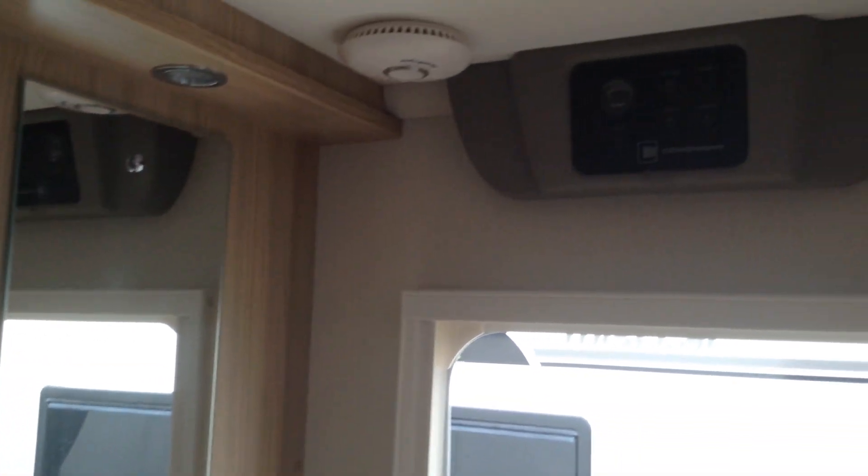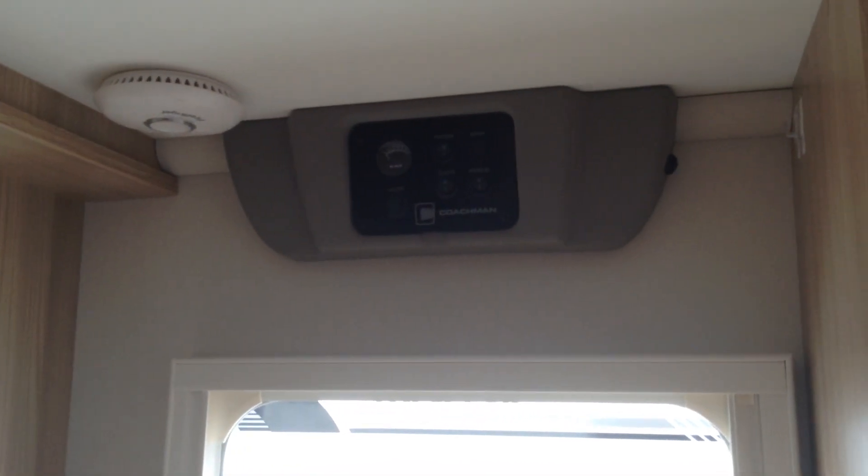Walking through then, I'll just quickly show you — over the door you've got the main controls. The analogue controls are really easy to use.